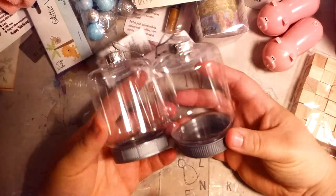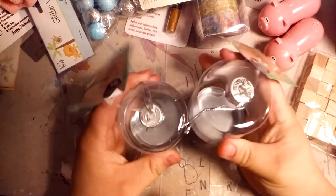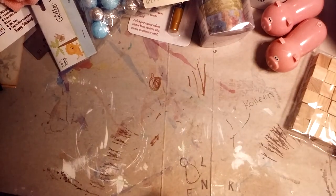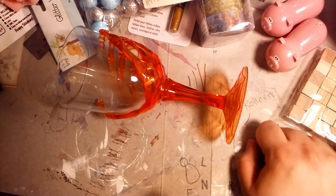My mom gave me two of these Dollar Tree mason jar ornaments. I'm actually glad she got a couple of those for me because when they came out I think I only bought one — I was in the phase where I just needed one of something. And my mom got me this orange skull hand plastic wine glass.